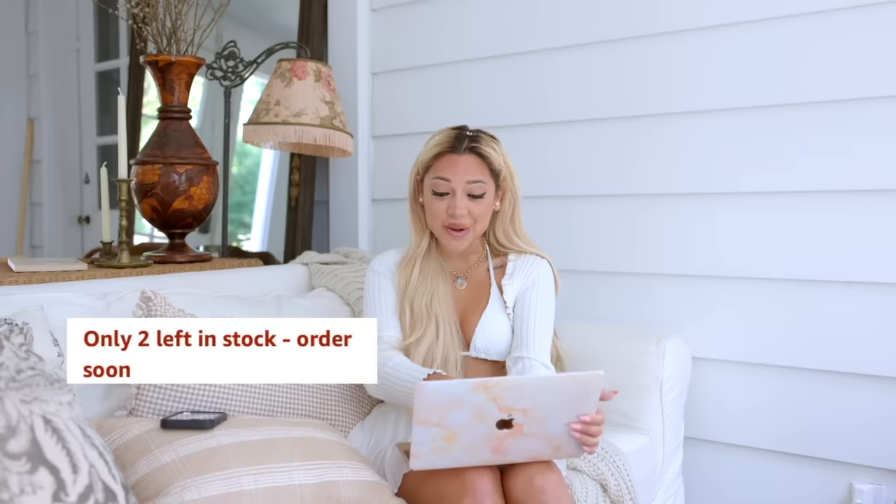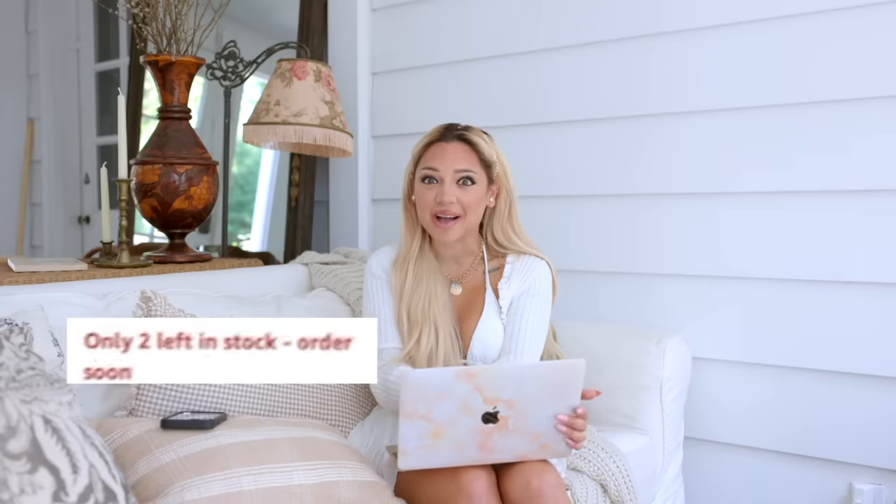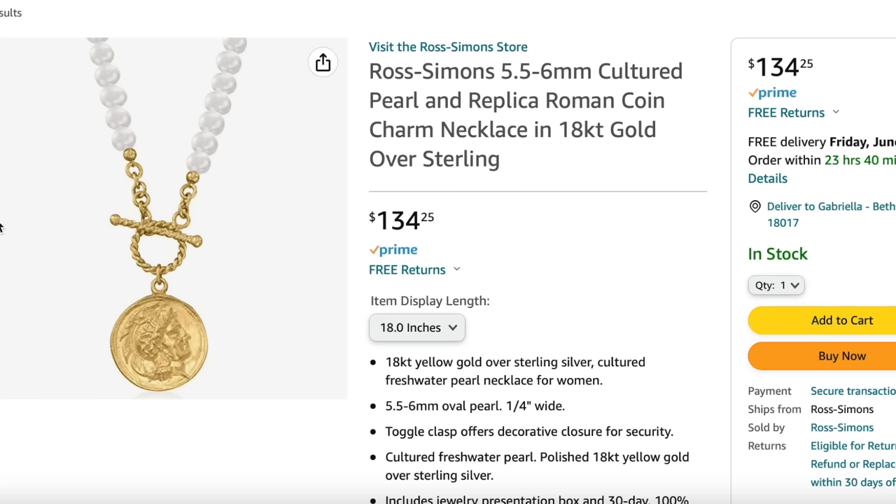Okay guys, I found the sunglasses. And let me tell you, when I was on Rodeo Drive, I almost bought these exact sunglasses. They told me they were new. They were $900. These are $249. I'm getting them. Oh my God, I'm so excited. And this is only two left in stock. This is my lucky day. That pearl coin necklace is looking further and further distant from my checkout.